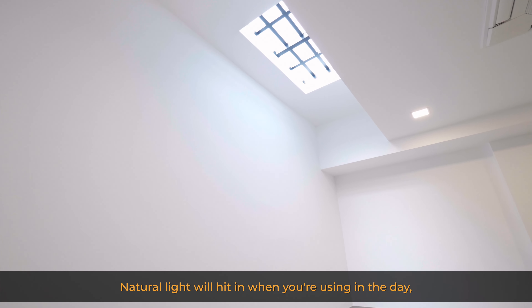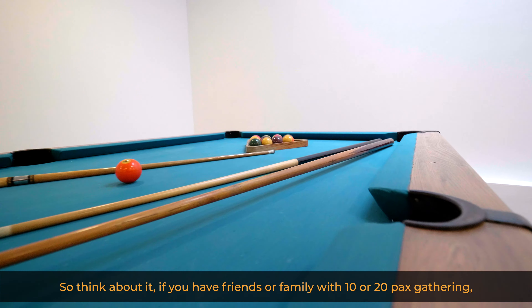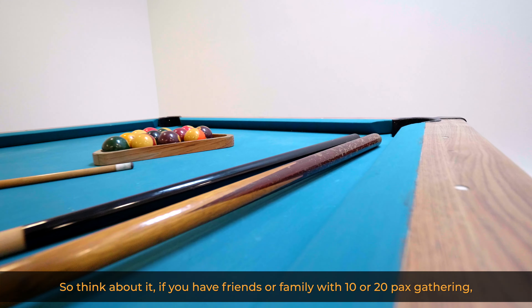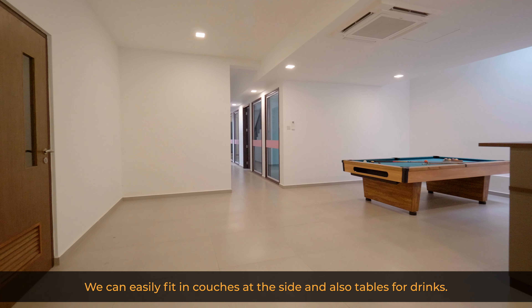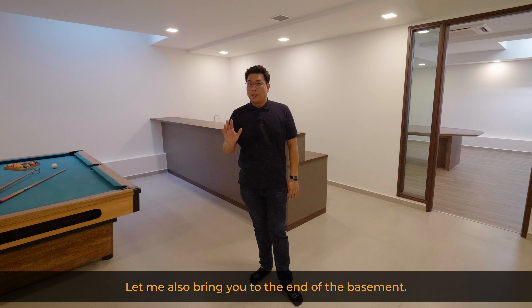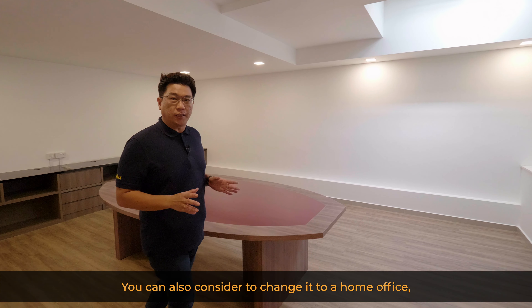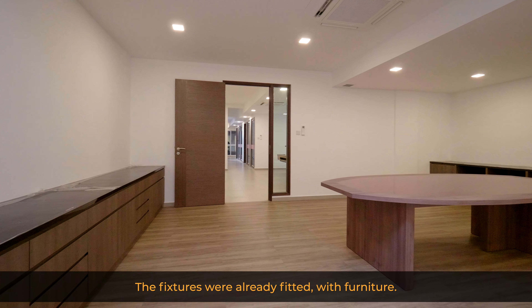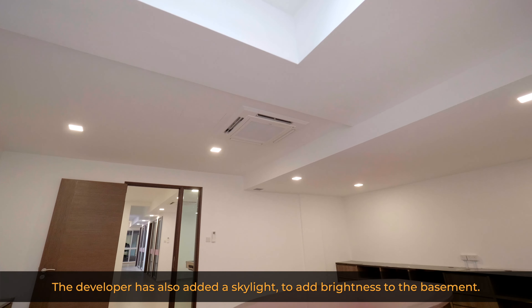While using these rooms in the daytime, you won't feel like you're in a basement. This is my favourite place in the basement — there's space to fit a billiard table and a bar counter with water point. With 10 to 20 person gatherings, this is a great place to entertain — easily fitting couches and tables for drinks at the sides. At the end of the basement, there is a large, quiet conference room that you can also consider converting to a home office or meeting room. The developer has also added a skylight to add brightness to the basement.